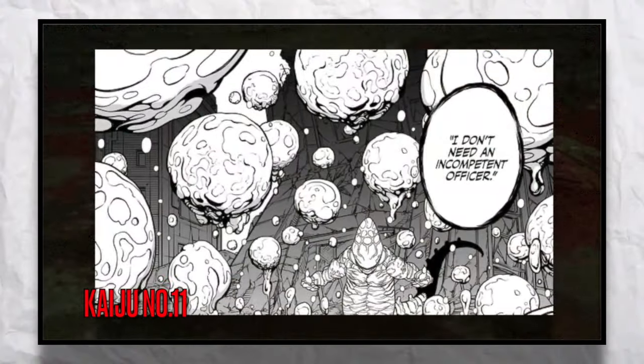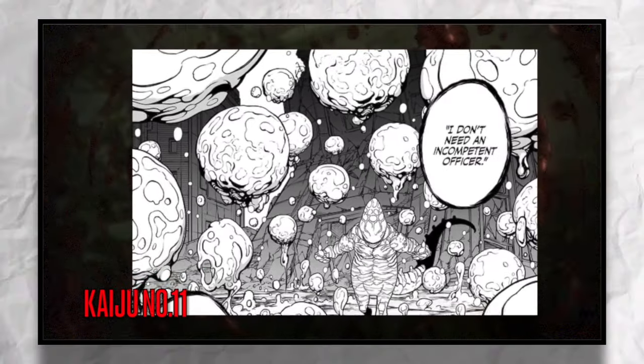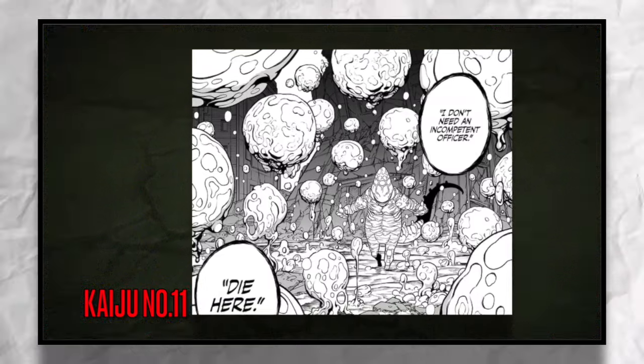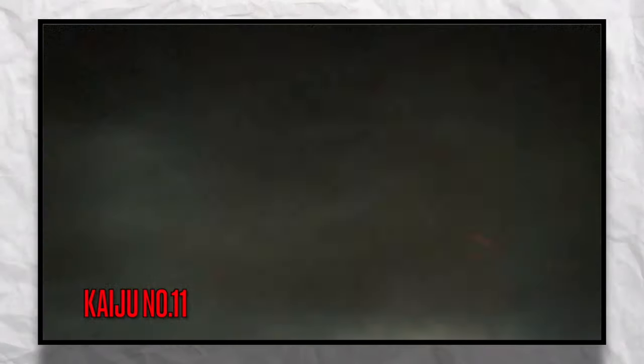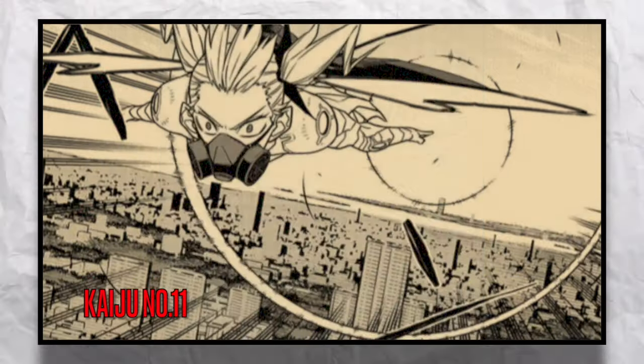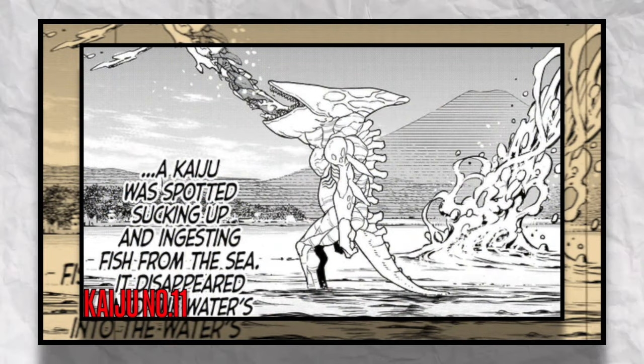I think an easy guess for this suit's powers would be some type of hydrokinesis abilities — being able to control water in the area would be a great ability, or even having the suit be an aquatic-based suit able to fight Kaiju in the water. The same way Numbers Weapon 4 is the only flight-based suit, this might be the first water-based suit.